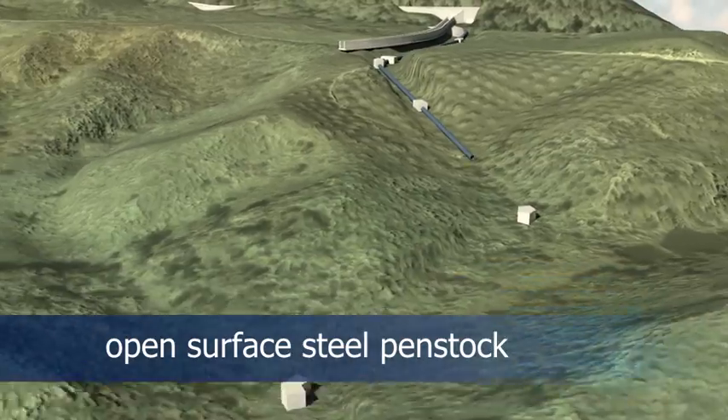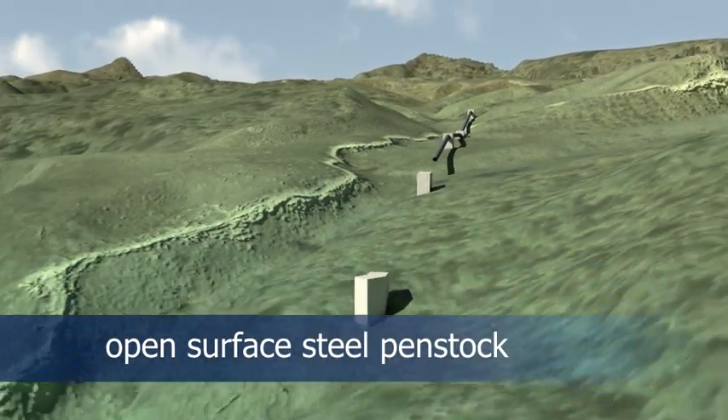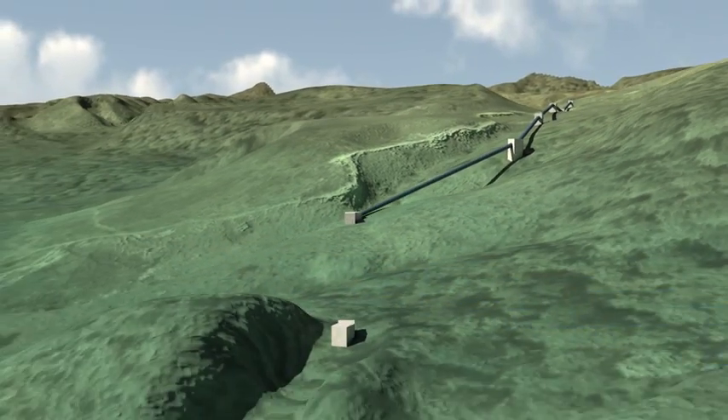From the headpond, the water flows into the Penstock, a 1,700 m long pressure pipe, to finally reach the powerhouse.